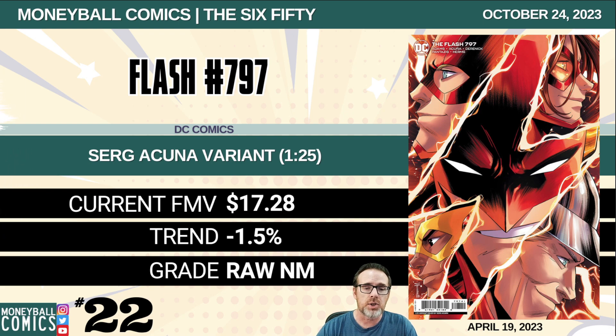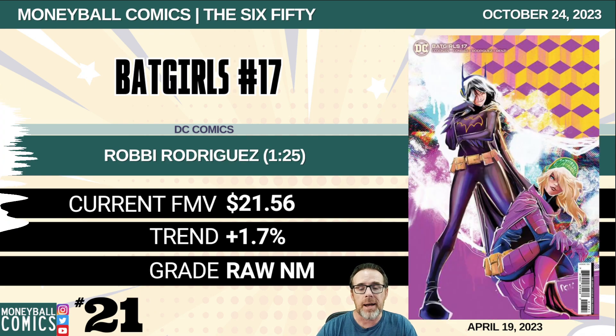Number 22: Flash number 797 from DC Comics. This is the Serge Acuna variant, a 1-in-25 retailer incentive. $17.28. Number 21: Batgirls number 17 from DC Comics. This is the Robbie Rodriguez 1-in-25 retailer incentive. $21.56.